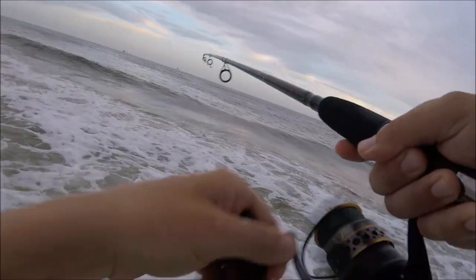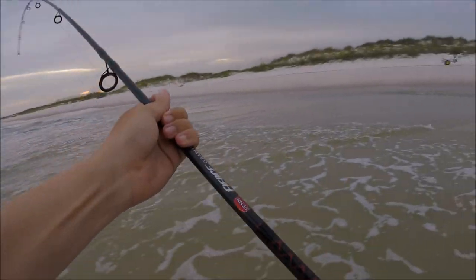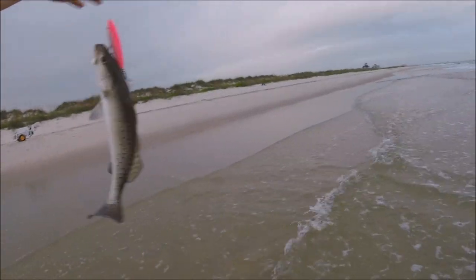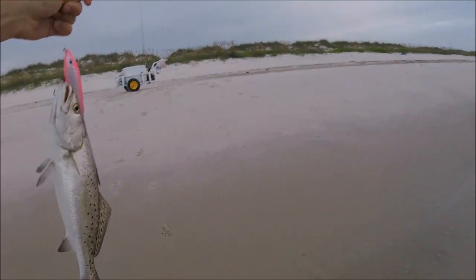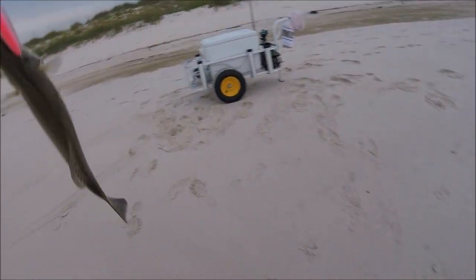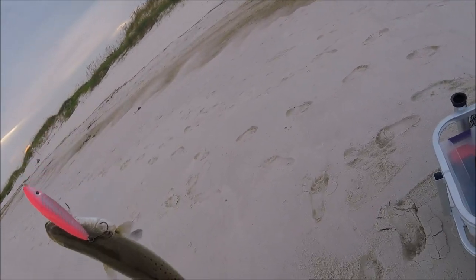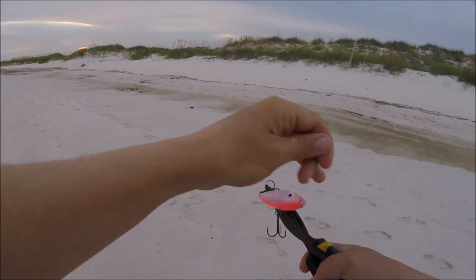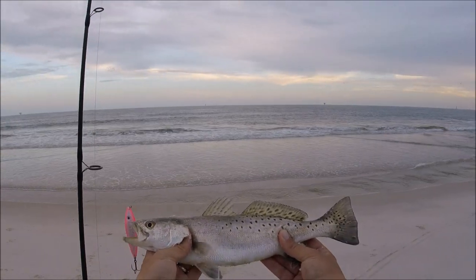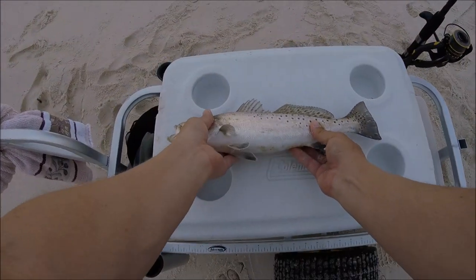Awesome man, he crushed it! Come here buddy. Sweet, check him out — look at that fish, he's about the same size. Man, I love some topwater. There's trout number two — that was back to back!